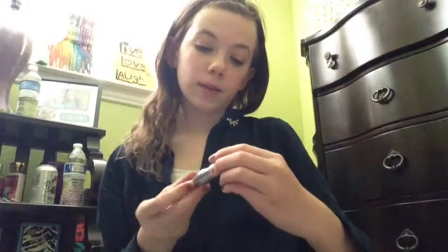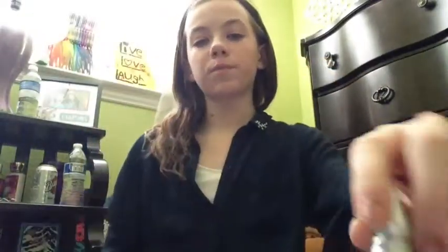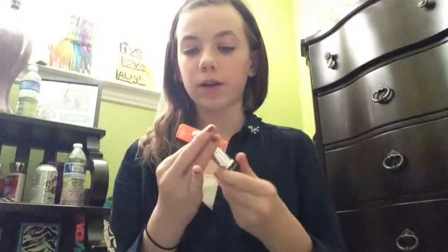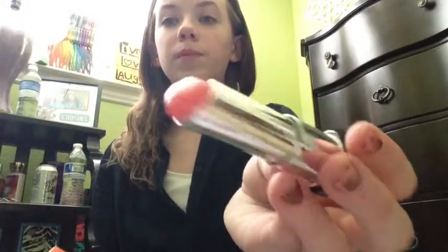I have the ELF eyelash curler, this Urban Decay Eye Primer Potion — it came with the Naked 1 — and this Revlon Lip Butter in 27 Papaya.